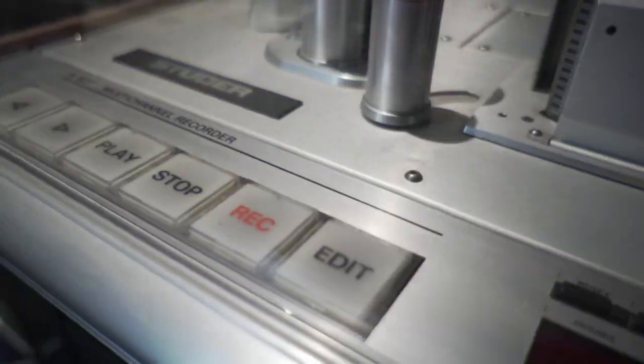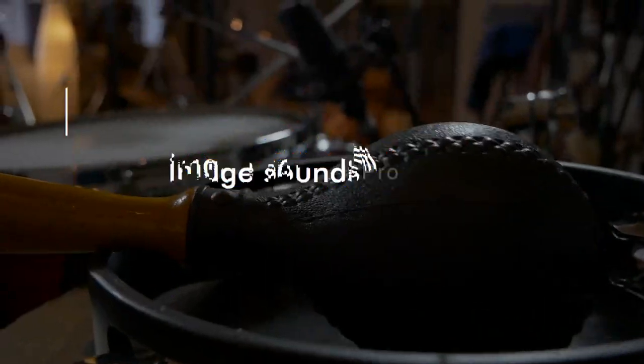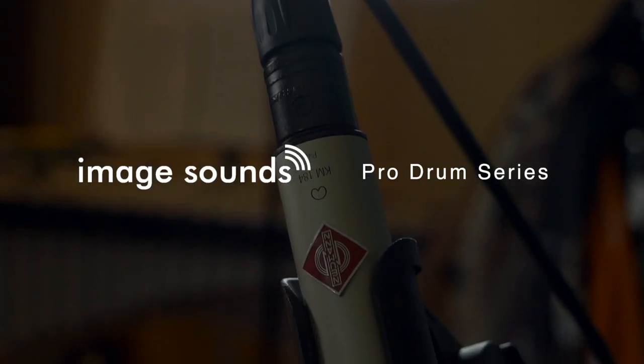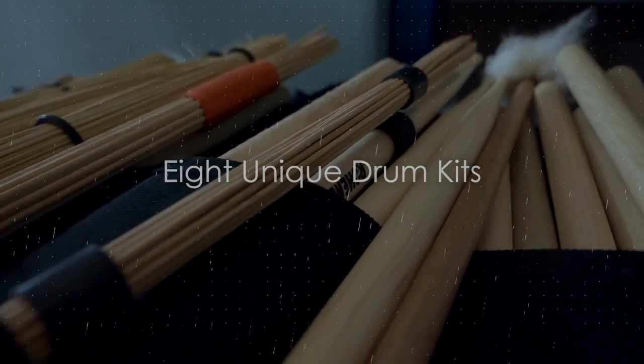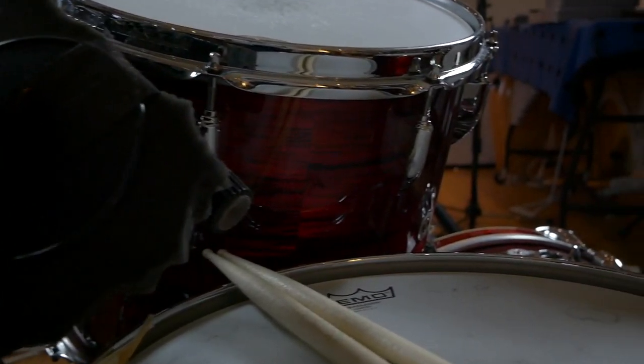Hi and welcome to a brand new Image Sounds product line, the Pro Drum Series. It contains eight different and super unique drum kits, recorded in multitrack format and highest audio quality.